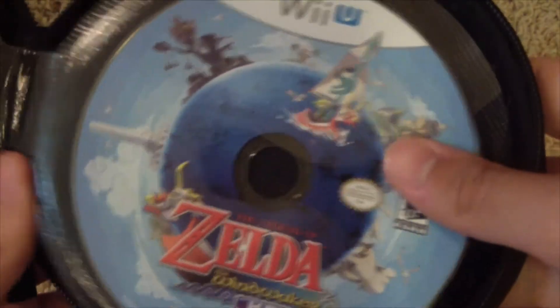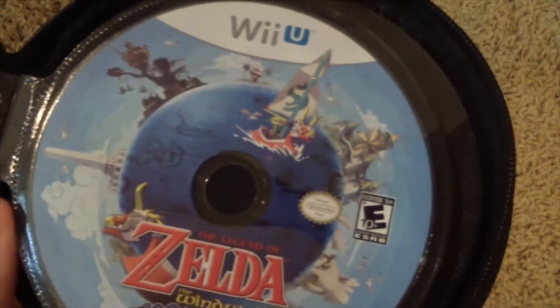Next, we got Zelda Wind Waker HD. I was a huge fan of the original game back in the day, so I decided to get that. The enhancements they add to it make it a lot better than the original, in my opinion — highly recommended.